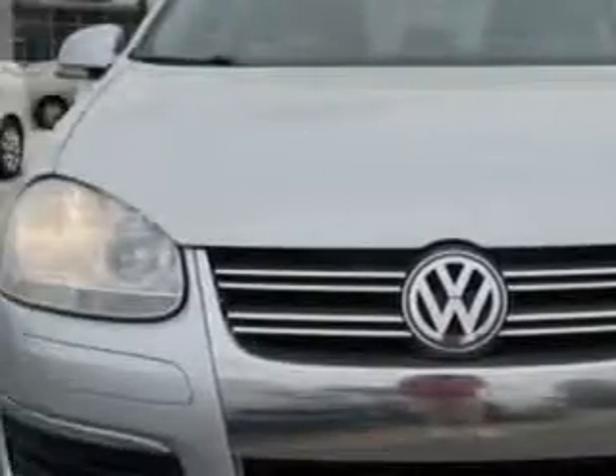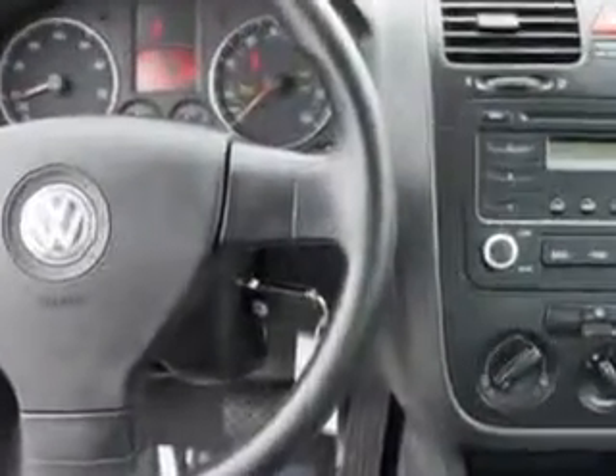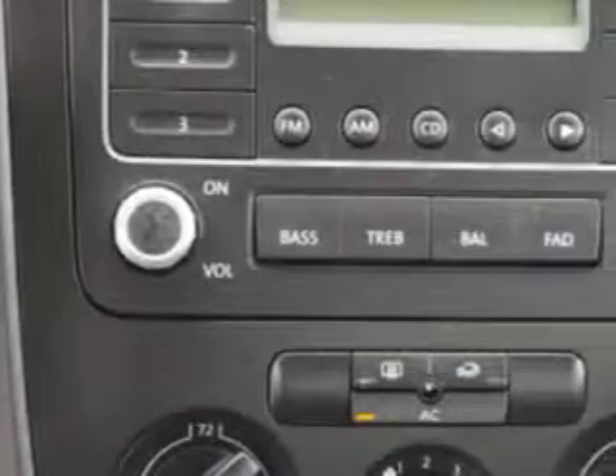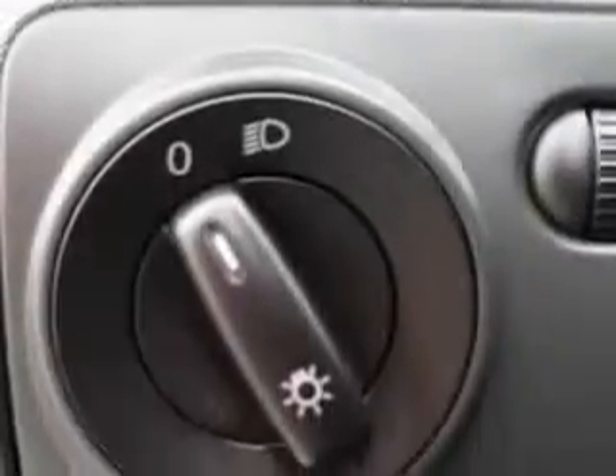Imagine driving this Reflex Silver 06 Volkswagen Jetta Sedan Value Edition, equipped with a 5-cylinder engine and an automatic transmission. Enjoy an impressive 28 miles to the gallon on this great car, with features like remote power door locks, 5-passenger seating, heated outside mirrors, cold storage compartment, front-wheel drive, and much more. Enjoy the drive and have peace of mind in this 06 Volkswagen Jetta.